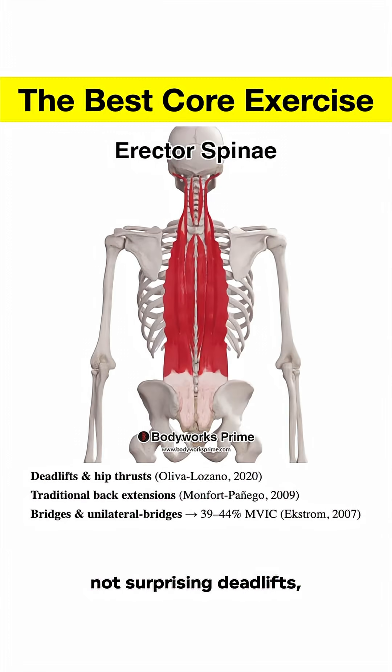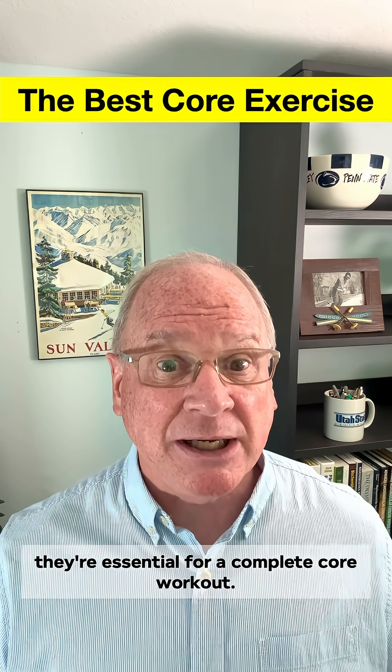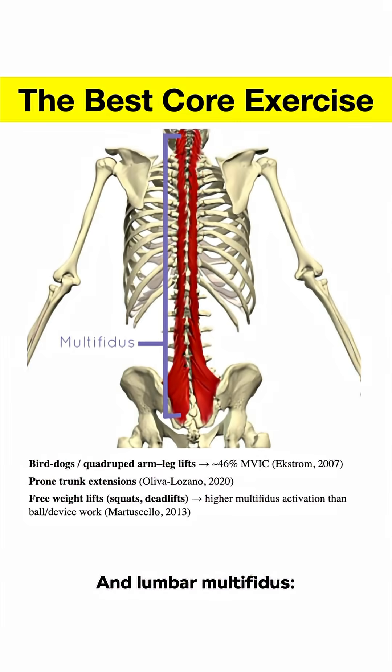Erector spinae: not surprisingly, deadlifts, bridges, and back extension exercises top the list. These aren't just back moves — they're essential for a complete core workout.